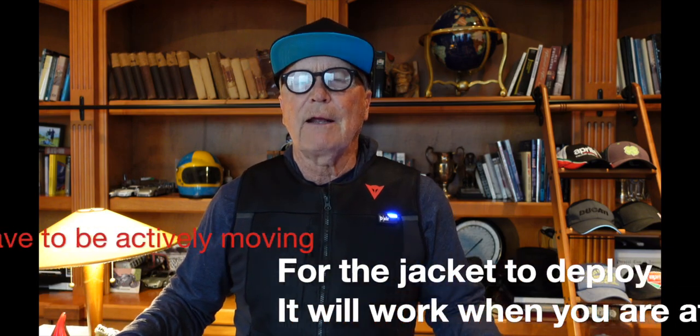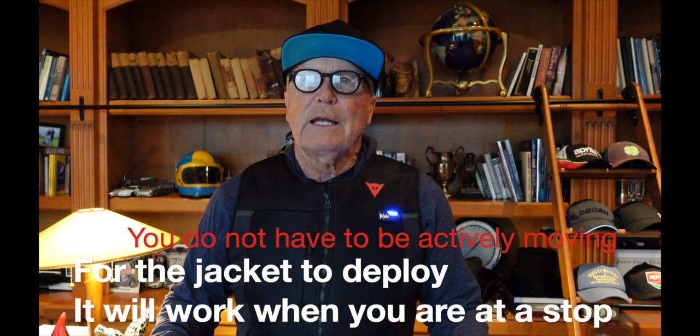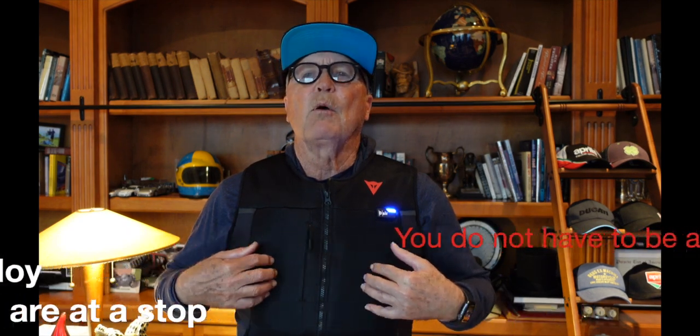When it's in a steady blue state, that means it's armed — it's got battery charge, it knows it's on a person, and it's ready to go. Then when I get on the motorcycle and start up the motor, the motor vibrations tell the jacket we're riding and we're ready to go, and it turns to a green state. I wear this under a jacket so I can't see the green state, but at the same time it gives me a haptic feedback. It does help in a stationary situation too — if you are hit while stationary on a running motorcycle, depending on the severity, it will deploy under those circumstances. Some earlier generation safety vests did not do that. Ride safe.